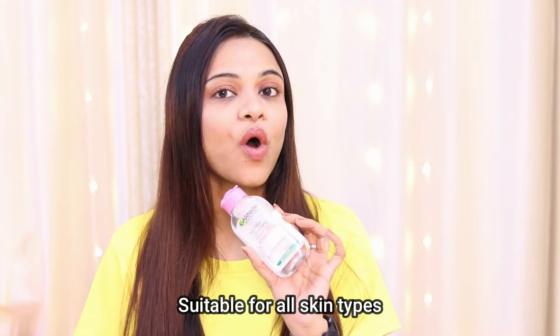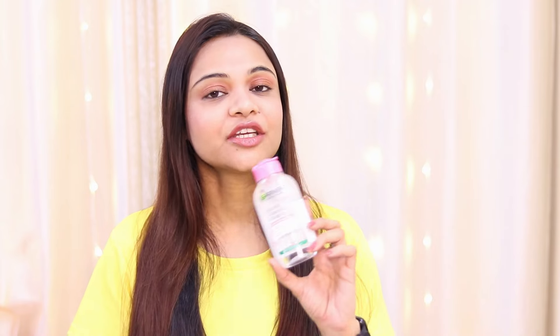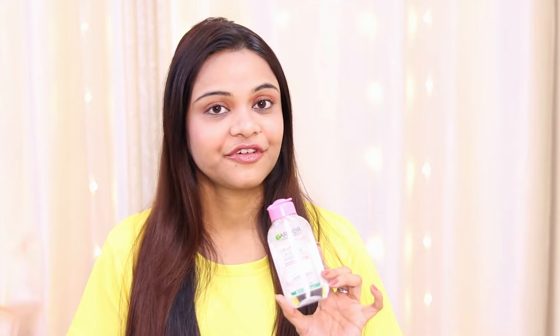It does not strip the natural oil from your face. I have tried a lot of micellar waters that leave your face dry by stripping the natural oil, but that is not the case with Garnier Micellar Water — your skin stays moisturized. It suits all skin types: oily, dry, or combination. It effortlessly removes dirt, dust, oil, any makeup residue, sunscreen, and pollution particles.